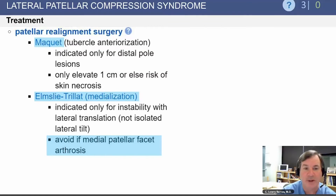Other treatments for lateral patellar compression syndrome include the McKay procedure, which is direct elevation of the tibial tuberosity — rarely done now. A commonly cited complication was skin necrosis if the tibial tuberosity was elevated more than one centimeter. The Elmslie-Trillat, or medialization of the tibial tuberosity, is indicated only for instability with lateral translation, not isolated lateral tilt. Care must be taken to avoid this procedure in patients with medial patellar facet arthrosis, as it can increase patellofemoral arthritis and pain.